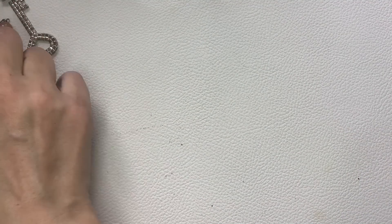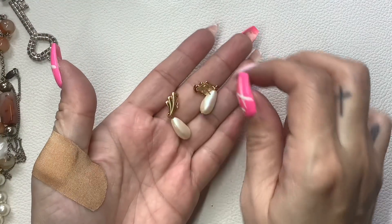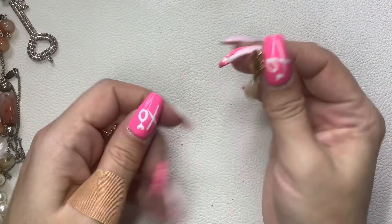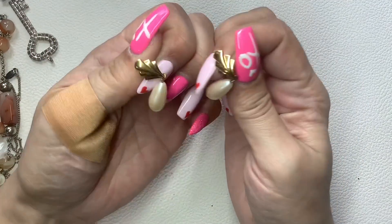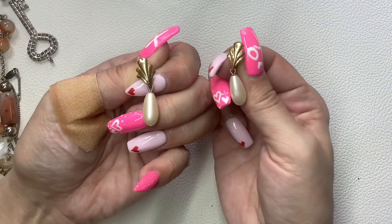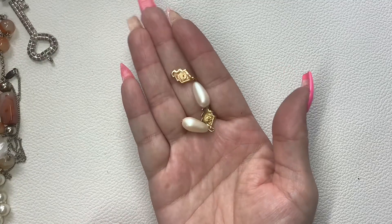These are Monet — really pretty gold tone with a dangle pearl, for pierced ears. We'll do $5.